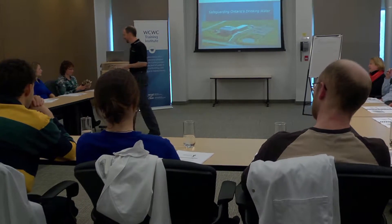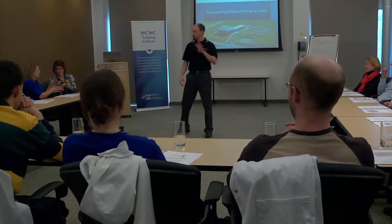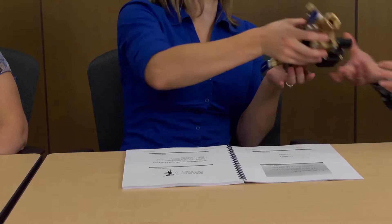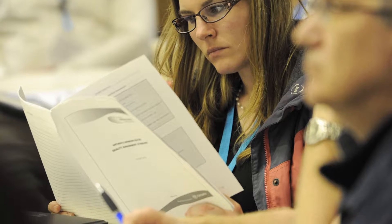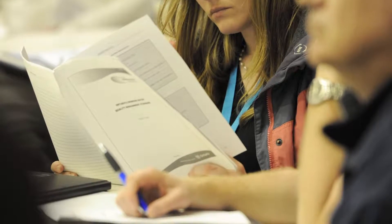We deliver high quality training province-wide with every course offered. Our courses are designed to train Ontario drinking water owners, operators, and students on relevant information and operating procedures. We deliver over 40 courses, including the Ministry of the Environment's mandatory entry level and certificate renewal courses.